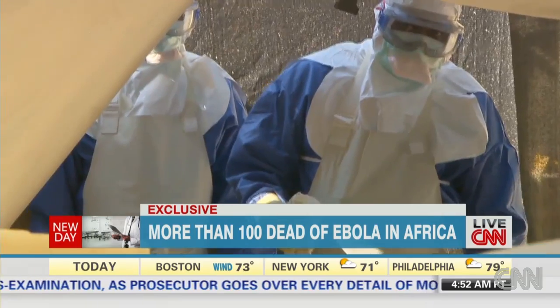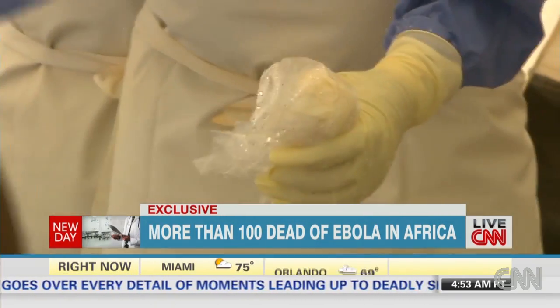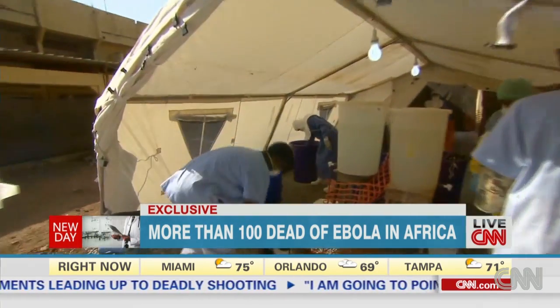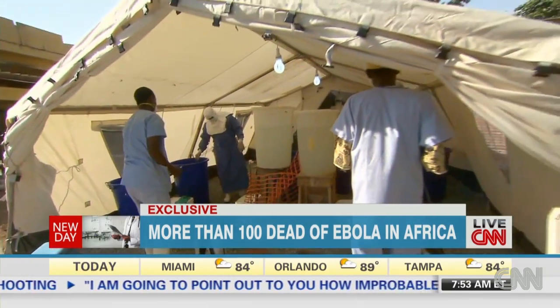Every single inch of their body is covered in permeable suits — nothing in, nothing out. Even a drop of the Ebola virus that gets through a break in your skin can infect you, and we all have breaks in our skin. This is the painstaking detail and process you have to go through to be able to interact with these patients with Ebola.